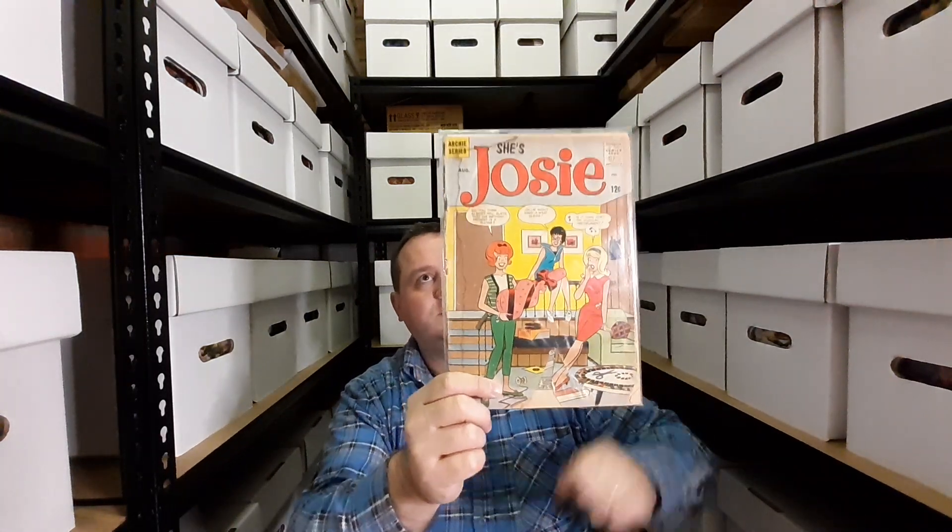We have issue 9 of She's Josie — this is before the series became known as Josie and the Pussycats. I bought it for a very good price; the lady sold it to me because there's a big chunk taken out of the bottom, so I was able to negotiate. It is pretty banged up but it is a very old Josie comic book, so I was very happy to get that.